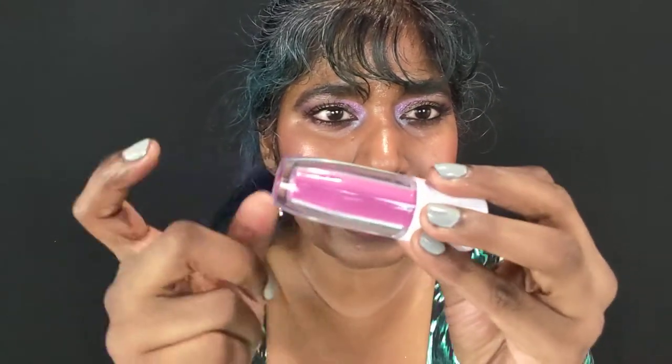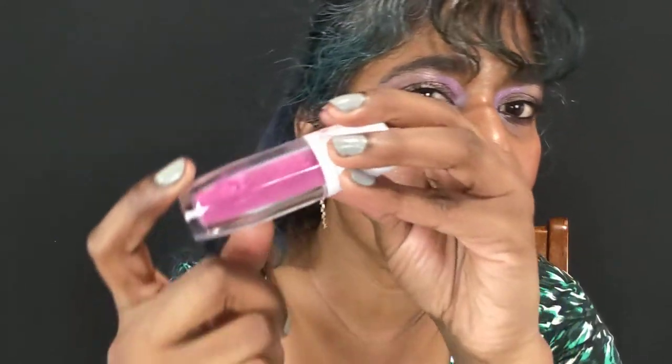Hello, my friends! Welcome to my channel and welcome to a lip swatch video. It all started with me browsing the Flower Beauty website and stumbling upon some brand new releases. I ended up getting this new lip product called Powder Play Lip Color. It's basically a powder — not a cream, not a whipped mousse — just powder. You can see the powder moving inside.